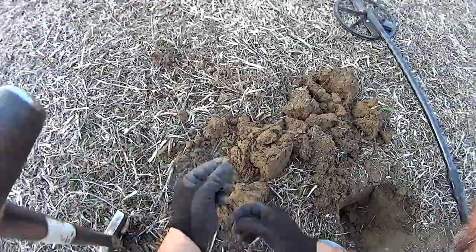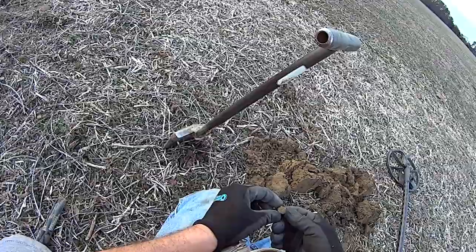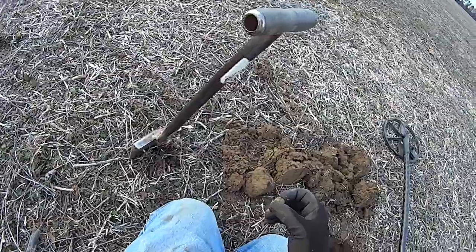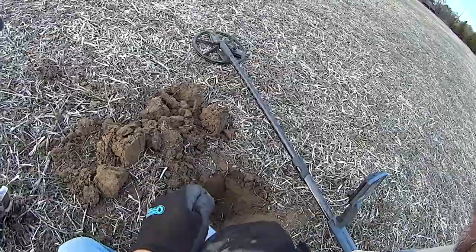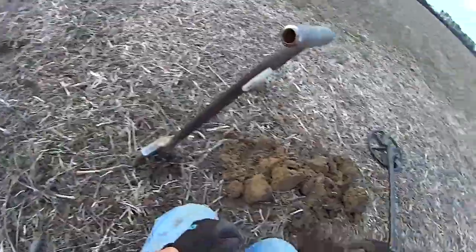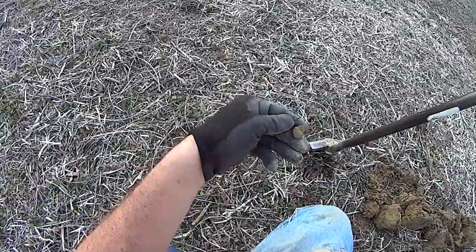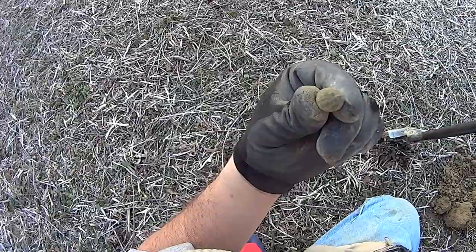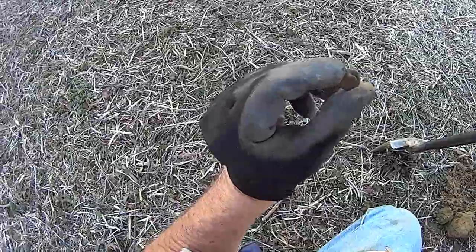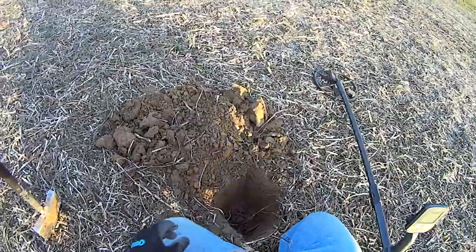Just got a decent signal here. Looks to be another button. Looks like it's got a shank on it. Bad news is, somebody cleared this spot out and decided not to dig it. I don't know who it was, but whoever dug that one decided not to dig this one. Anyway, stand by. I'll clean it off and see what we got. Yep, it's a beautiful eagle cuff button. And then you got the shank. It's bent, but it's on there. Outstanding. Stand by.